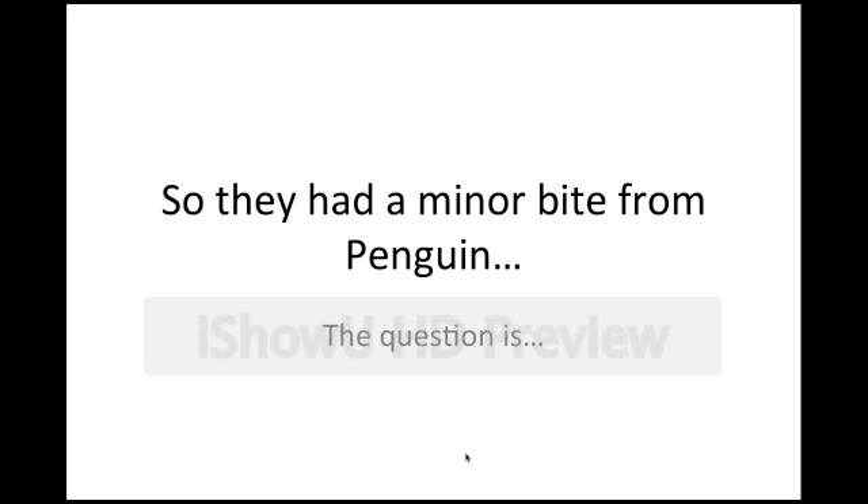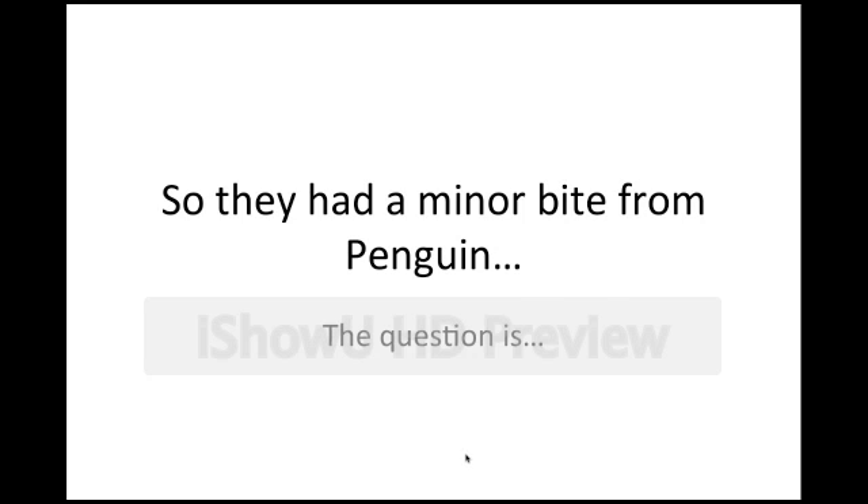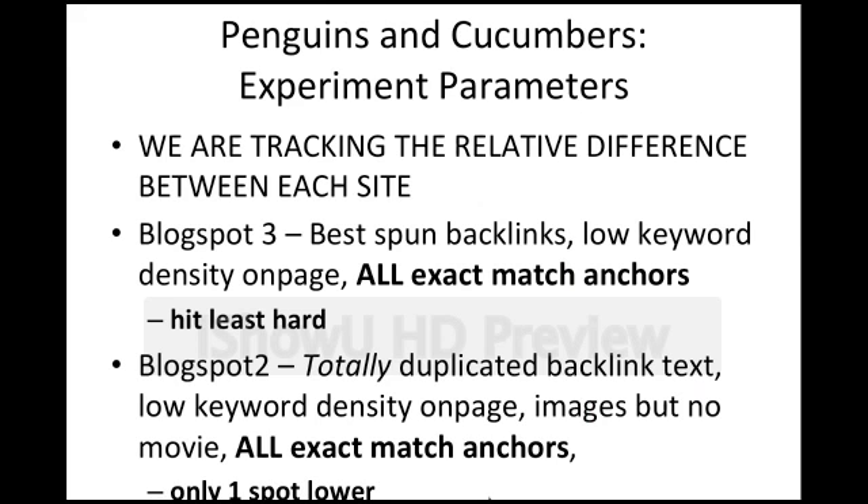Now, this is what the SERP looked like after Penguin 2 was released on May 23rd, just a few days later. You can see that they are all pushed down. Blogspot 3 is second from last, Blogspot 2 is very last, and Blogspot 1 is absolutely gone from the page 1 SERP — nowhere to be seen in the first few pages. So they obviously had a minor bite from Penguin, but the question is why. We are tracking the relative difference between each blog; what's more important is how they rank relative to each other, because I know what was done to each site since they are all mine.